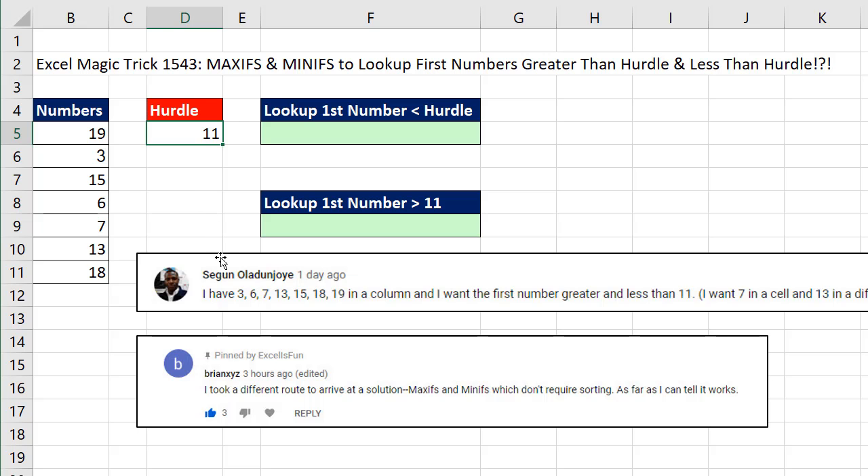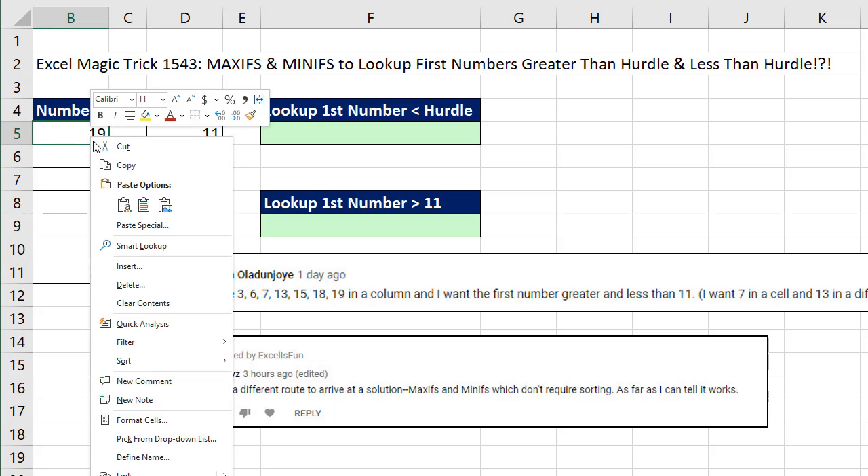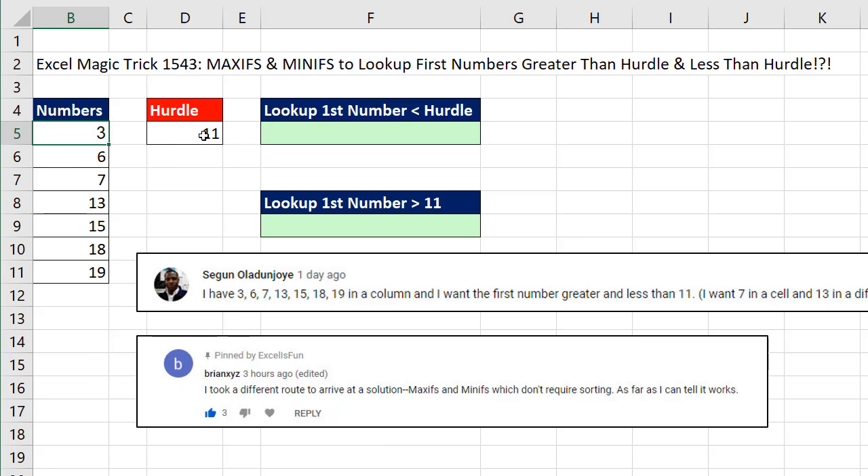The original question came from Sagun. He had these numbers and needed to look up with a hurdle of 11 and get the numbers that are exactly below and exactly above. I randomized these so they're not in order, because the MAXIFS and MINIFS solutions will work. I'll sort it just for visual evidence — with 11 as the hurdle, we need the one above and the one below. Now I'm going to Control-Z.